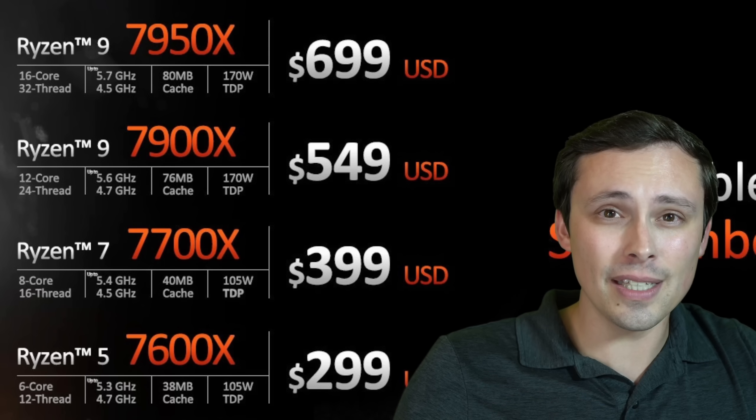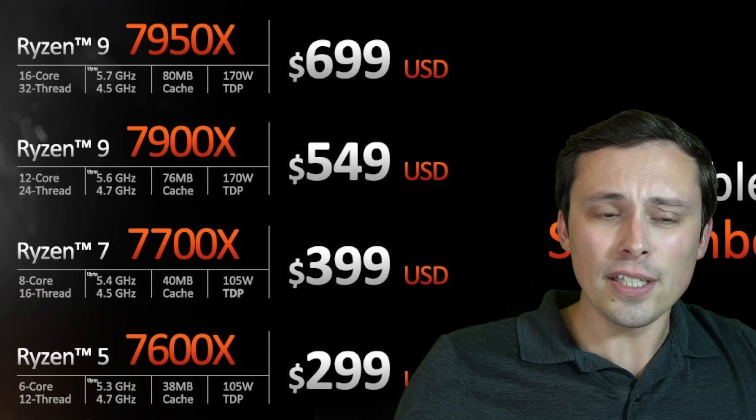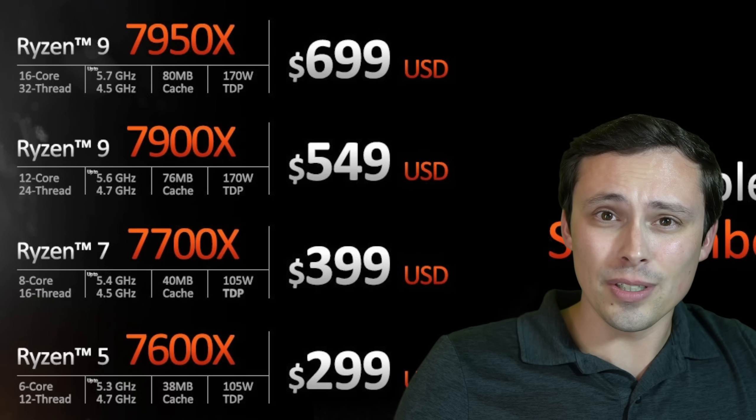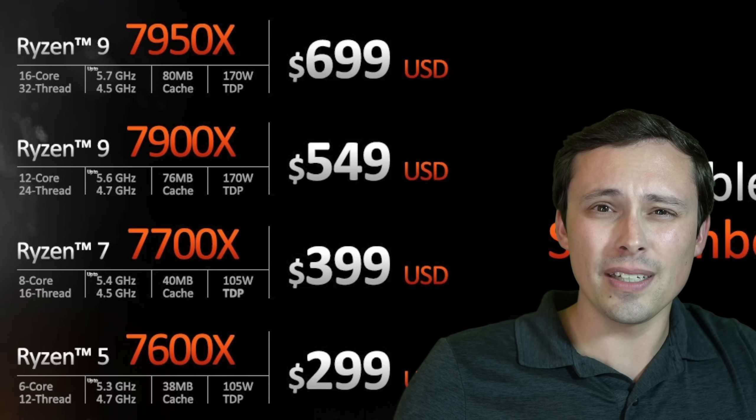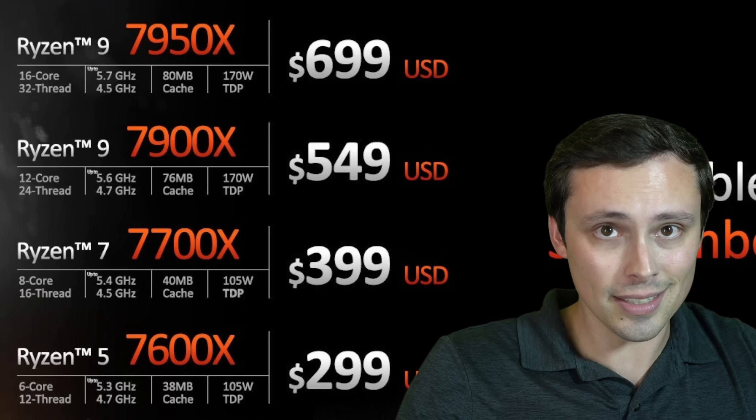I'm really looking forward to channels that benchmark these CPUs on lower-end coolers. I want to see how a $20 CPU cooler performs on a 7600X versus an $80 or $100 CPU cooler — I'd really be curious how much performance you're gaining or losing based on the cooling solution, since there's no stock cooler to test.